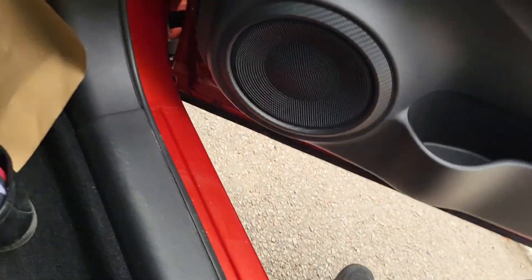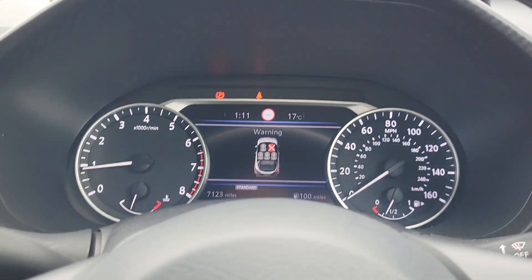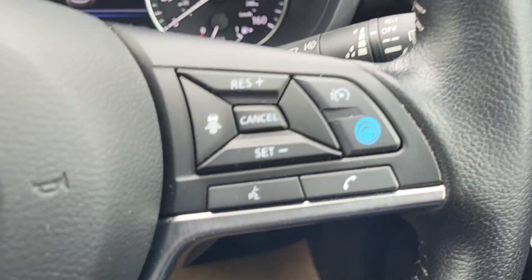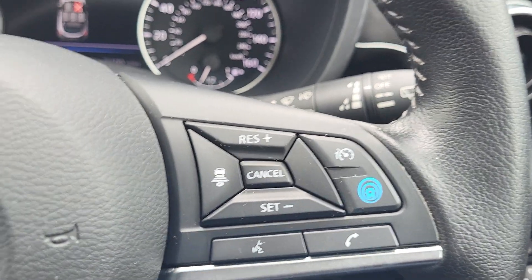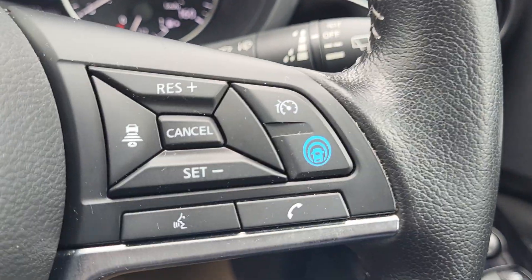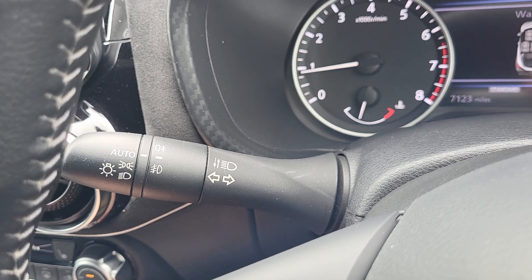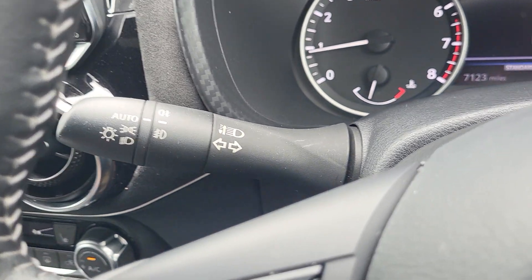Exact mileage of the vehicle is 7,123 miles. You do have speed sign recognition with the vehicle, speed limiter with cruise control. It is ProPilot 2.0, which is Nissan Intelligent Mobility. Voice activation, automatic front headlights and auto high beam.